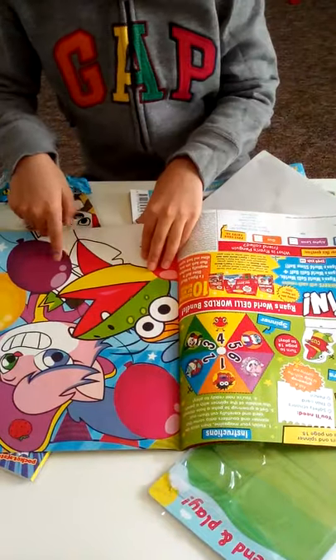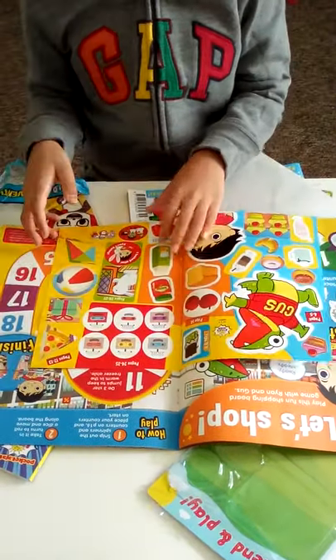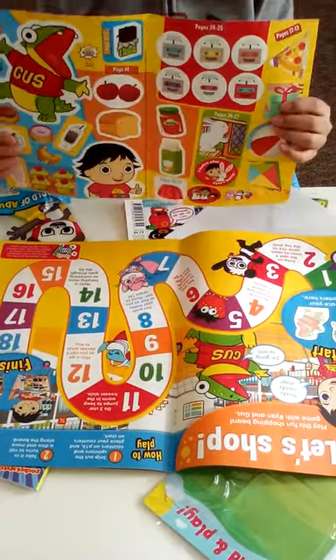You have half of a poster, and we'll try finding the other one. Then we have Wet Shop, which is a game - and look, you have stickers! We can take these out to show you.